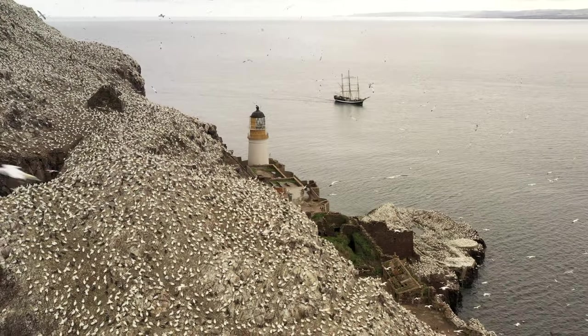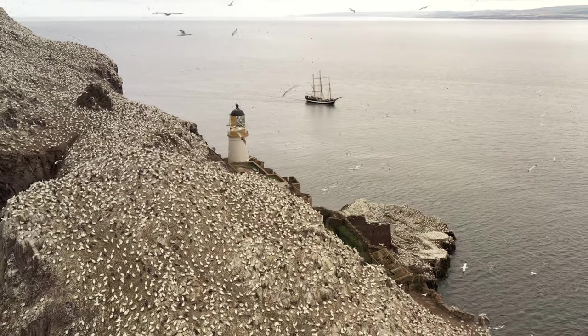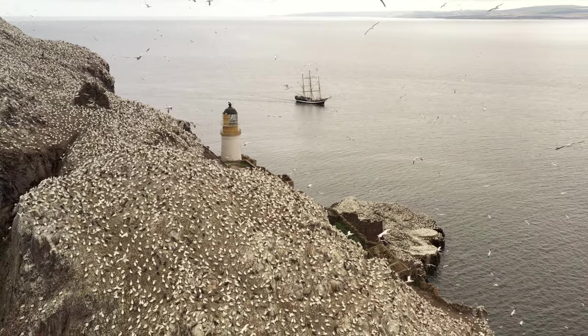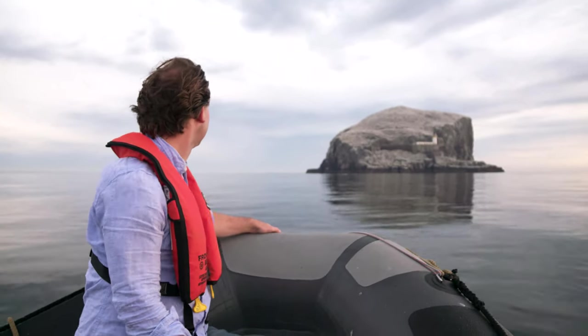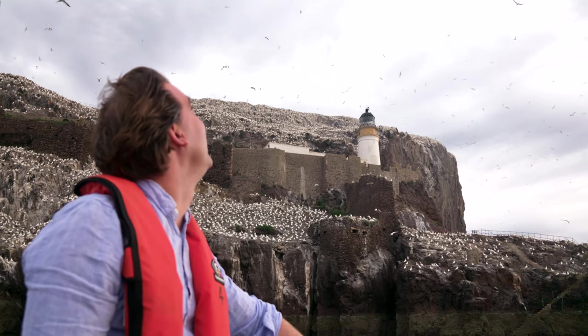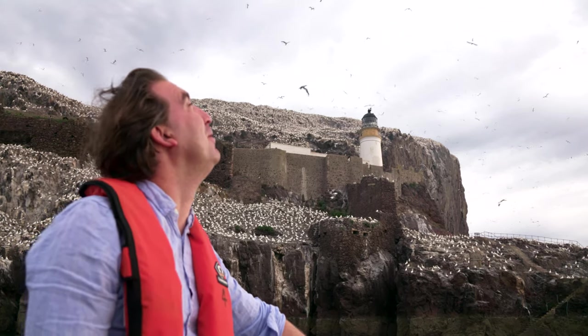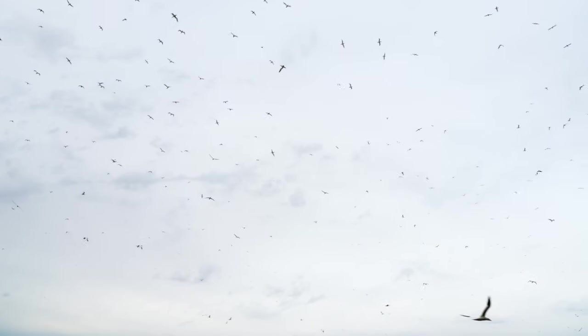The Darwin 200 team reaches the Bass Rock, the highlight of our southbound leg of the voyage along the Scottish North Sea coast. I've longed to visit this island since I was a child, and so jumped in the rib to the small jetty beneath whirling clouds of Gannets.